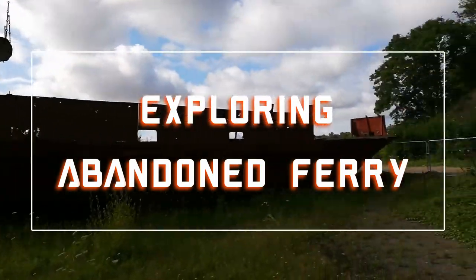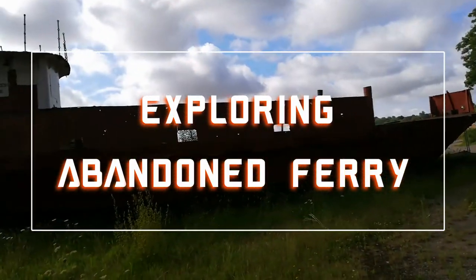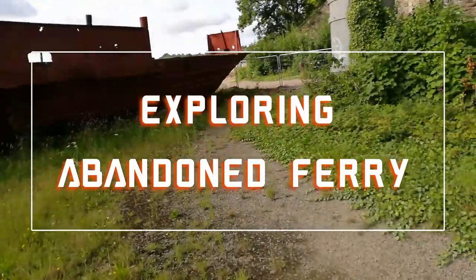Hey, what's going on YouTube? UrbexSW here. Today I'm at the Seven Ferry Princess in Chepstow.